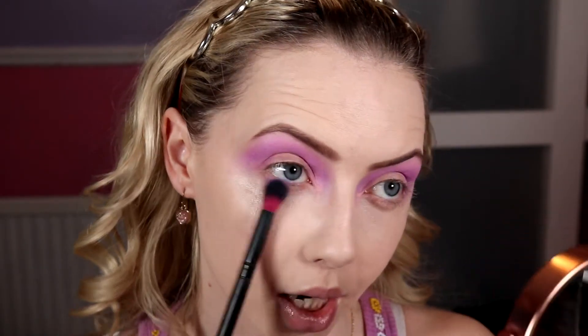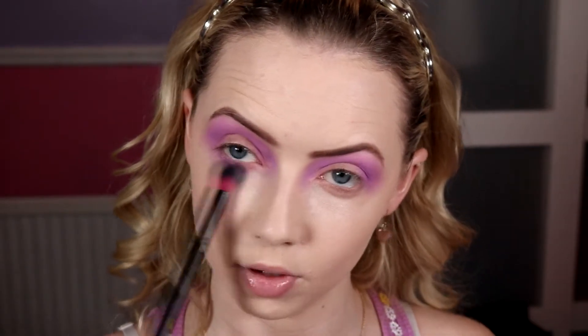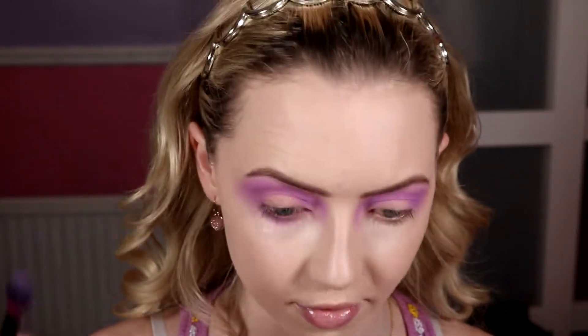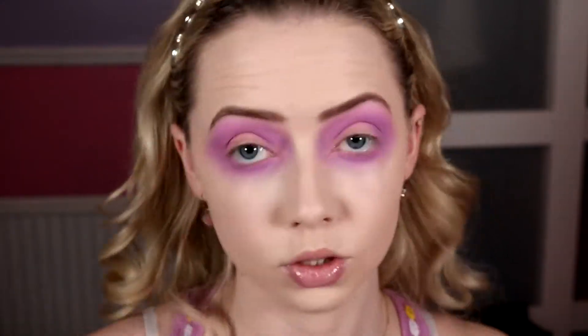I'm placing the color up high, as close as I can get to the lashes, to leave a bit of control even with the bigger brush — just fluffing it around. I want it to be big, similar to my orange look. I'm bringing that right in to meet up with the inner corner as well.